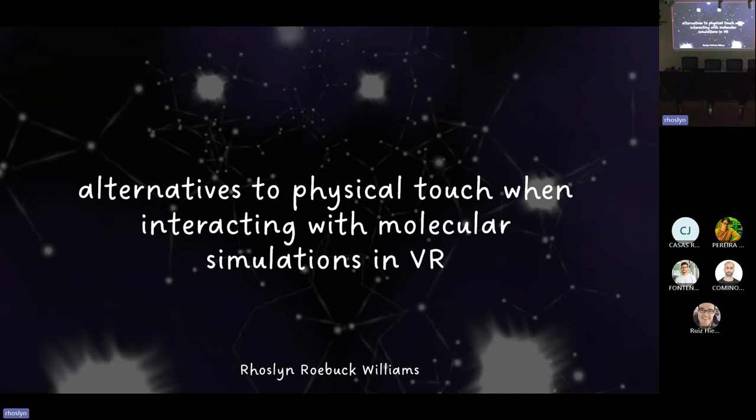It includes concepts from molecular dynamics, pharmacology, psychology, and computer science. I think that the different extensions of the work are all very interesting, and I have some questions just right now, so I hope that you will also have questions at the end.